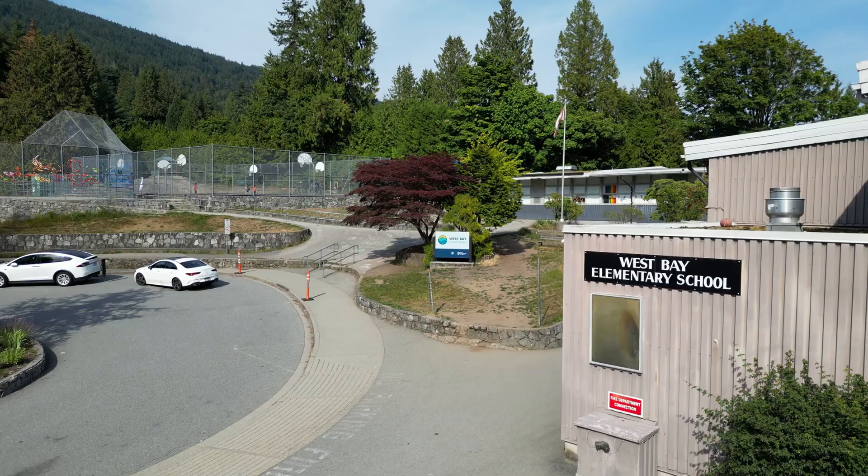With easy access to the Trans-Canada Highway and only a four-minute drive from Caulfield Village, this location is truly more than just a home — it's a lifestyle. This home's thoughtful design and attention to detail is sure to exceed your expectations.